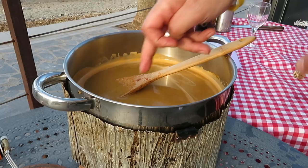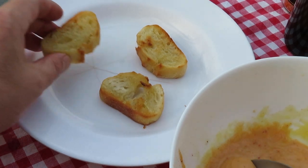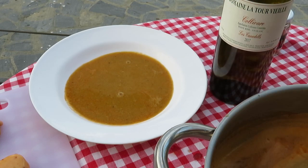The soup should actually be quite thick, not watery at all. Check the seasoning, and dress the toasted croutons with the rouille. Three per person — et voilà!